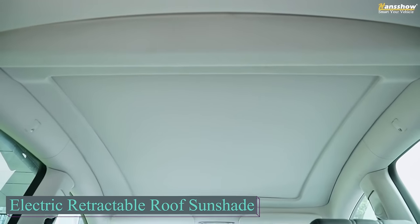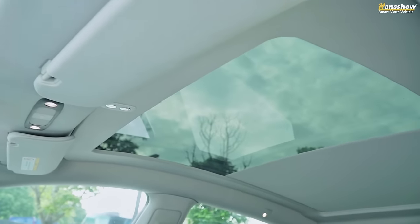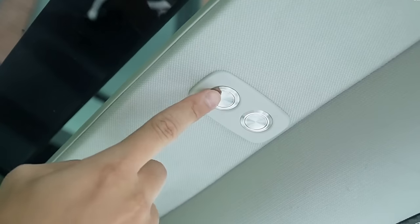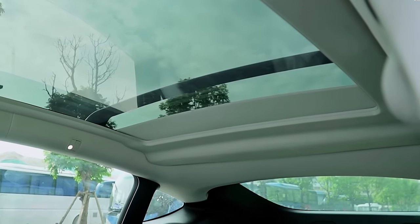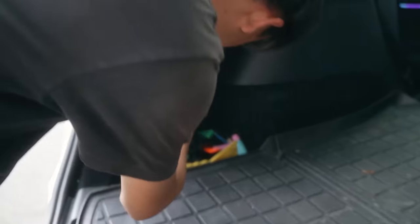The Tesla car's glass roof, while aesthetically pleasing, becomes excessively hot in the sun. After a few hours, the interior transforms into a sauna, making the steering wheel too hot to touch. To address this issue, individuals resort to purchasing $74 curtains, similar to those available from Hansho. It boasts five layers of fabric and polyurethane film, effectively blocking sunlight without any odour and resisting scratches. Featuring a built-in electric motor, it opens and closes in just 10 seconds.